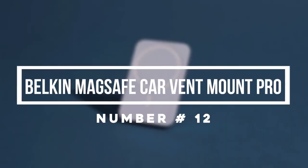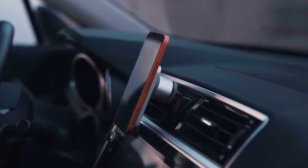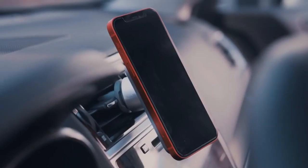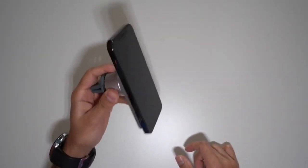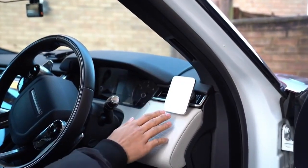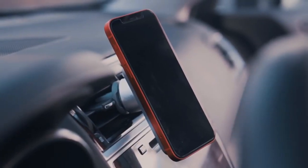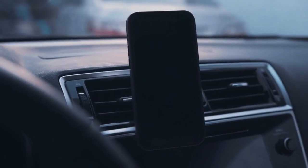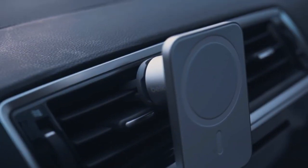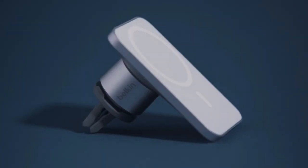Number 12: Belkin MagSafe CarVent Mount Pro. Charging your phone on the go is a necessity, but leaving it plugged in on the side can be a pain when in need of directions or a quick song change. By utilizing Apple's ever-so-popular MagSafe technology, this accessory brings effortless wireless charging capabilities into the driver's seat. Equipped with a vent clip and a sturdy base, this is the sole car mount that is MagSafe compatible, making it a must for all Apple users. We may be a ways away from the Apple Car, but this is about as close as we can get for now.